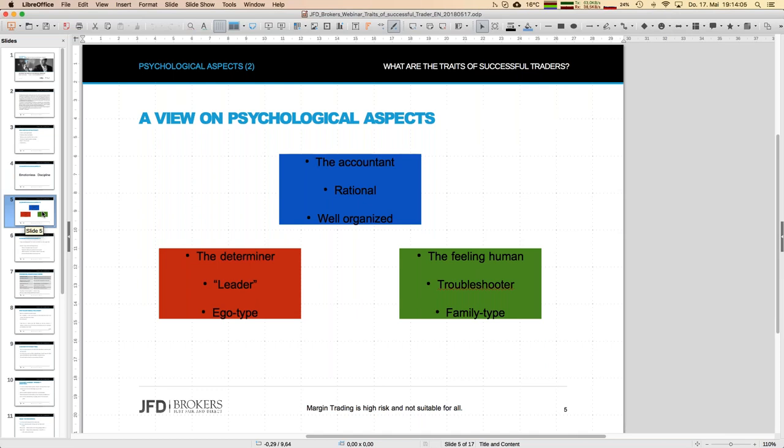The next opposite is the green type. Green stands for the feeling human — the one who understands others, who takes care about the emotions of other people, always asking 'how do you feel?' They are the troubleshooter, the family type. You might call them at 2 a.m. and they will come to help. They look that everything is smooth and works. But now the question is: who are you, and what is important for trading?